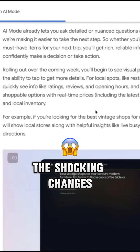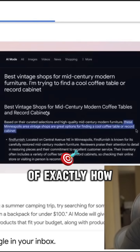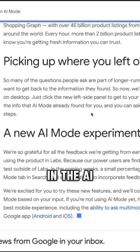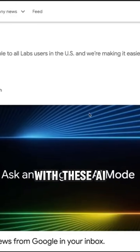I'll be revealing the shocking changes to search behavior, demonstrating live examples of exactly how to thrive despite these massive shifts, plus breaking down which platforms are getting favored in the AI results and how our clients are still smashing it with these AI modes.